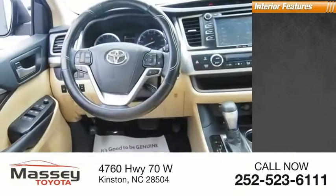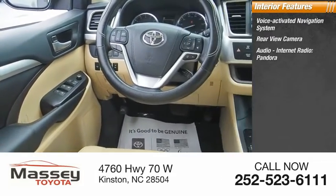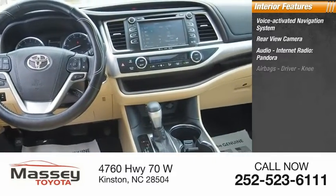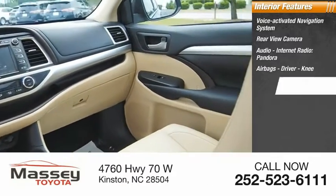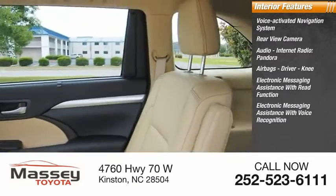Inside you'll find a voice-activated navigation system, rear-view camera, audio, internet radio, Pandora, airbags — driver and knee — electronic messaging assistance with read function, and electronic messaging assistance with voice recognition.